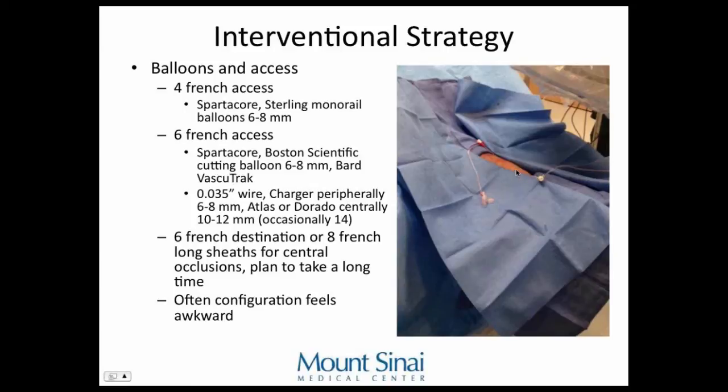For stronger balloons and wires, switch to a 0.035-inch wire and use a Charger balloon — Boston Scientific, 6 to 8 millimeters — or an Atlas or Dorado for bigger ones. Atlas and Dorado have Kevlar reinforcement and are stronger than Charger balloons. They say you want an 8 mm balloon as your final balloon, but you sometimes can't go from a small fistula straight to 8 mm. You balloon to 6 mm in one session and come back later if needed for 8 mm. Centrally, in the shoulder area, think about 8, 10, and 12 millimeter balloons. For central venous occlusions, use a 6 French Destination or 8 French long sheath to provide backbone for crossing chronic occlusions.